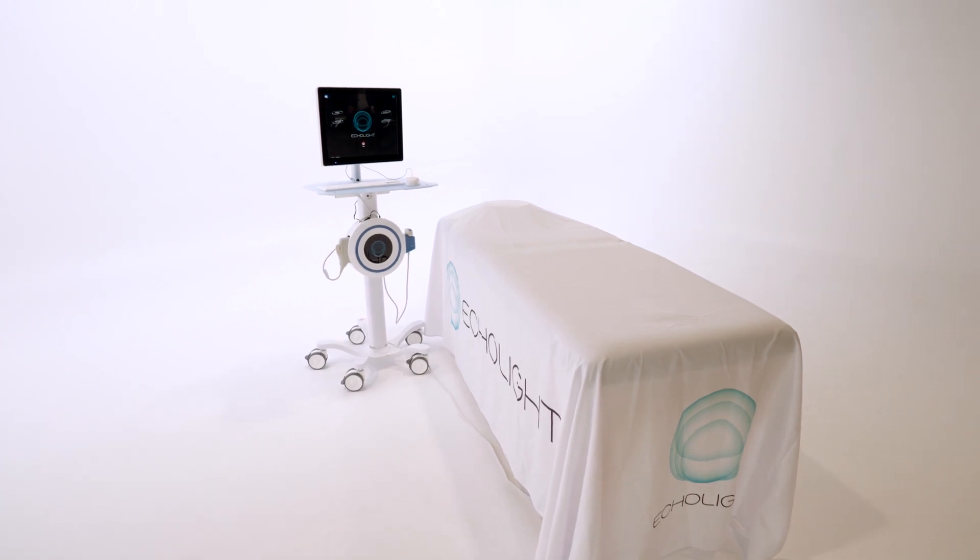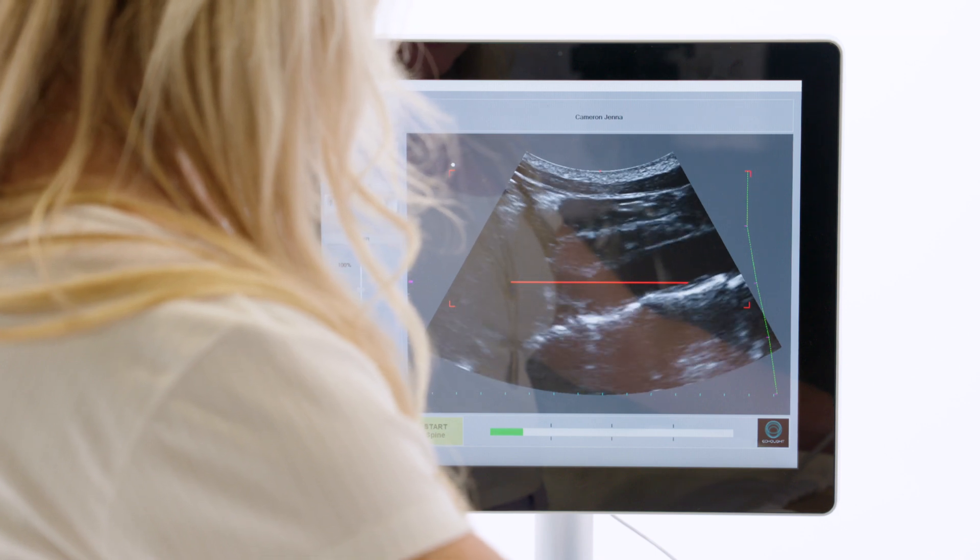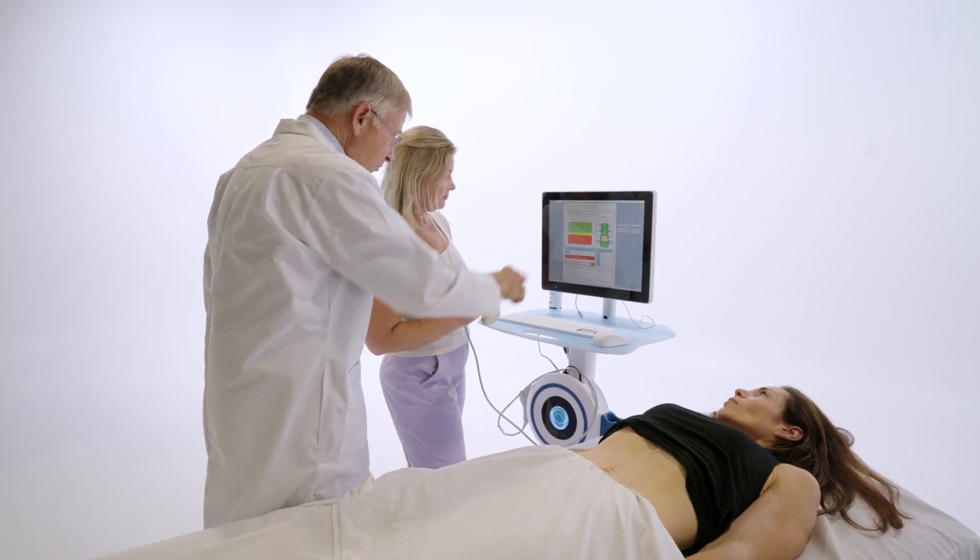With DEXA, best practices call for using the same technologist on the same machine — and that's not always possible. This machine surpasses that limitation. Studies have already compared highly trained technologists with lesser-trained staff, and the results were essentially the same. The machine's accuracy and internal software eliminate the need for that level of expertise to obtain a valid study. You can use one machine for one study and a different machine for the next, so if a patient moves, wherever they go they can still get a valid scan.